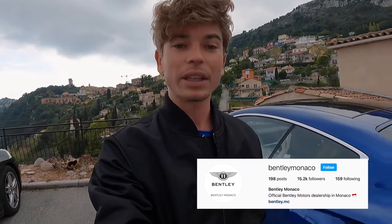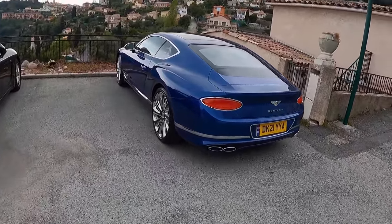Very kindly, Bentley Monaco lent me this car to be able to live with it, as I have been doing for a little bit. And I want to do a recap of what that's been like and give you the little things that I've learnt through the experience and share it all with you.